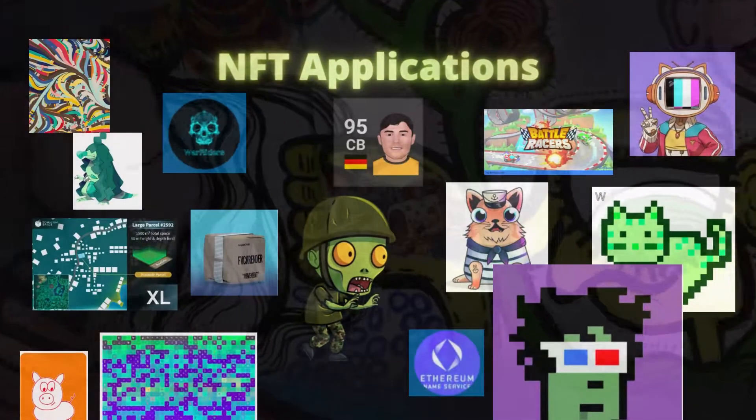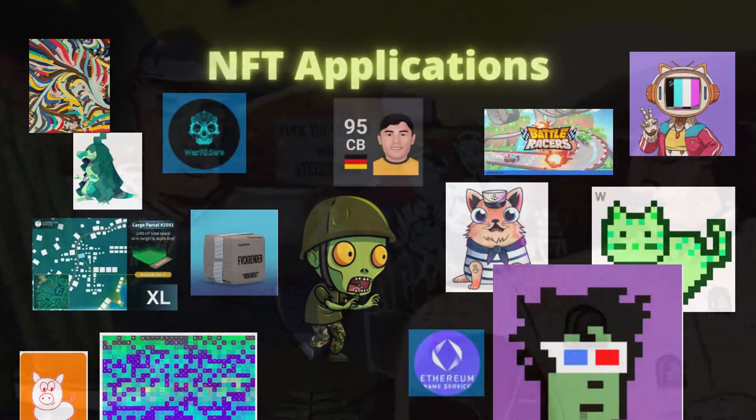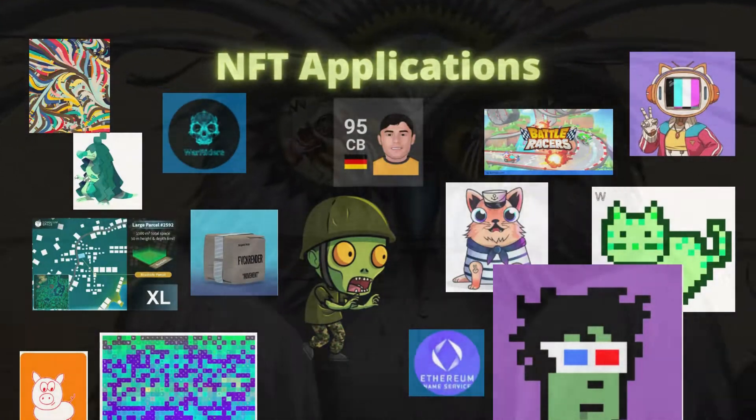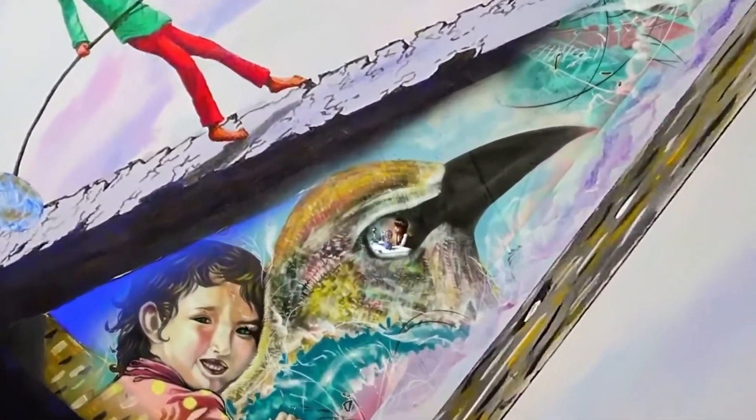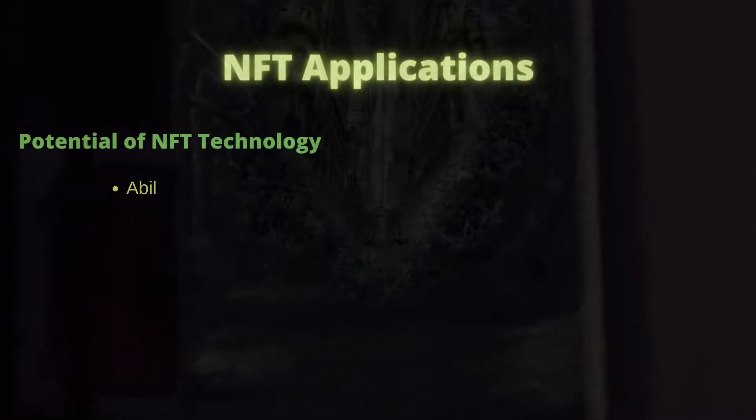Currently, the NFT technology is being used for digital items such as digital arts, virtual goods, sports collectibles and even for scientific data. The potential of the technology is far more than that and it can solve some real-world challenges. Let us first understand the possibilities non-fungible tokens offer.